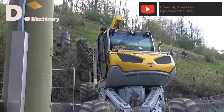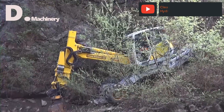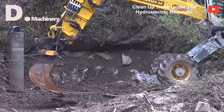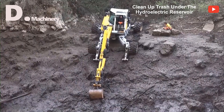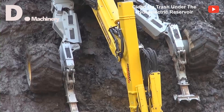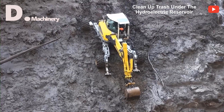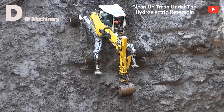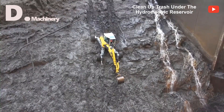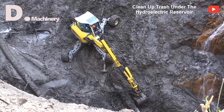This is a Menzi Muck M545 mobile excavator, also known as a spider excavator. It is moving on a slope to clear debris from a hydroelectric dam. The distance from the top to the bottom of the dam is nearly 100 meters, the slope is almost vertical, the ground is muddy and wet, making it easy to slip and fall.